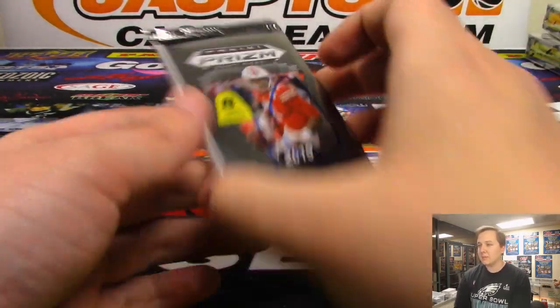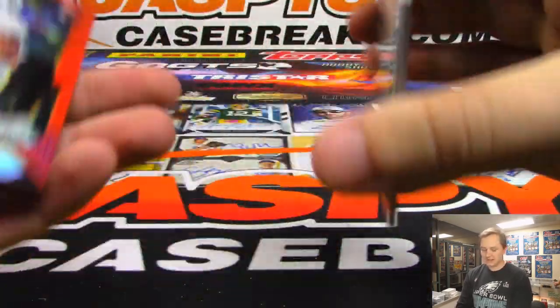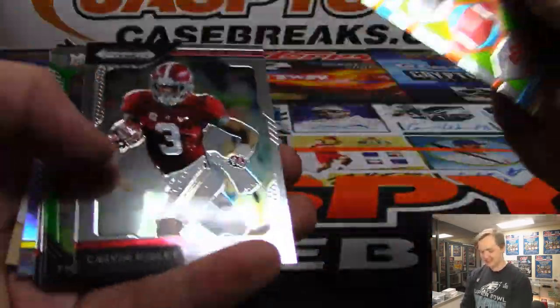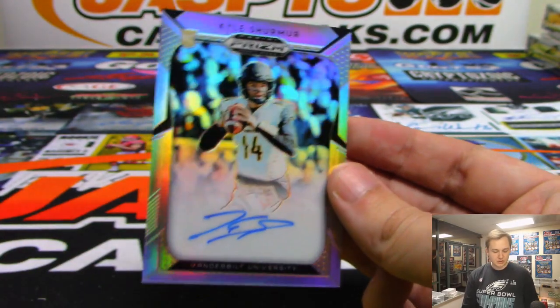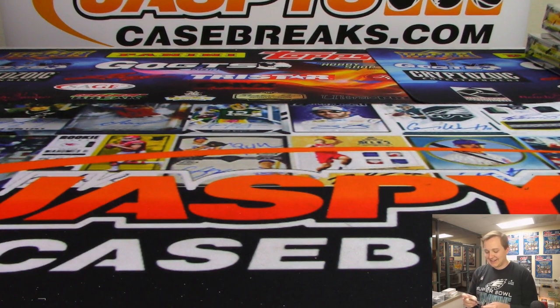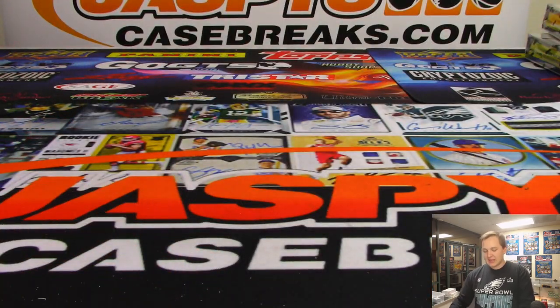And your last pack, Scott — good luck, pack ten. Bryce Love. There's Brett Favre. And we have Pat Shurmur's son, Kyle Shurmur. His dad was scouting him at the combine — that's got to be kind of awkward if you're like, 'I think we're going to pass on him.' All right, so there you go Scott. Thanks everybody for watching. That was a Prism two-box break number 23.